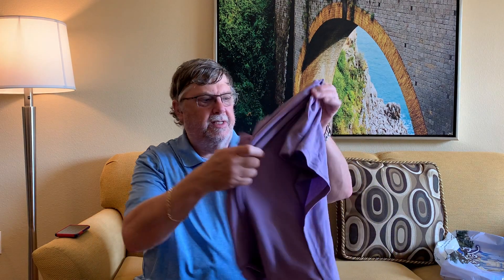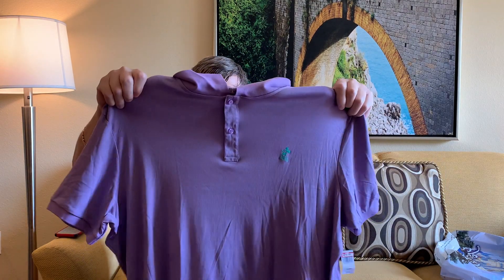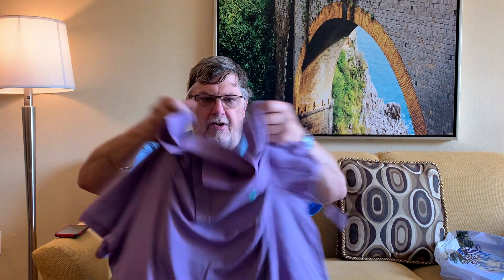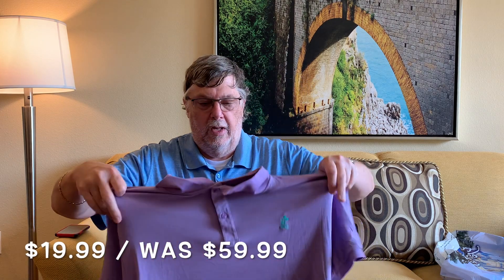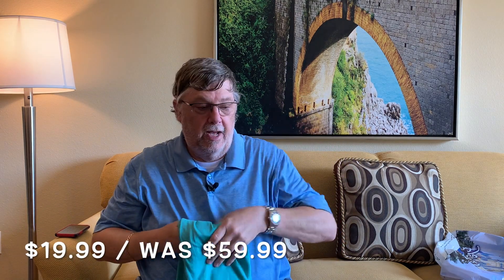We got some more shirts. I got myself a couple of golf shirts — I really like these shirts. They're wicking fabric, so when you sweat in them they're good golf shirts to wear. This one was normally priced at $59.99 and I got it for $20. I got two of them — one purple because Peg loves purple, and then also a lime green one. Again, $20 each, normally $59.99.